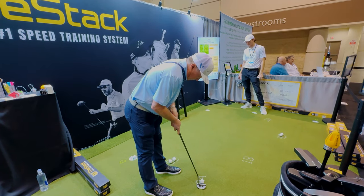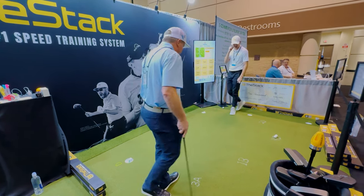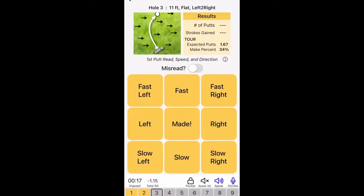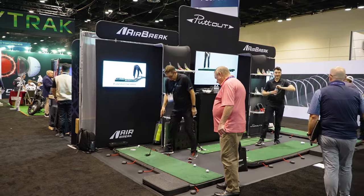Most people know Stack as a speed training system. Within that app, they have a putting-only app that can detail every single round you play. It comes back and tells you statistically where you're gaining strokes and where you're losing strokes. You can also adjust it to tour level or to whatever handicap level you want — it's fully customizable.